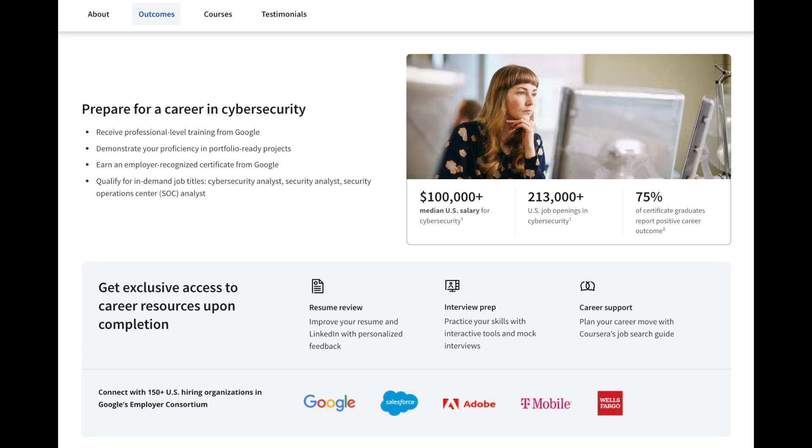Since it came out, this is likely one of the most popular cybersecurity certificate programs for entry-level professionals. The curriculum is created and taught by Google cybersecurity professionals, so you know you'll be learning from one of the best cybersecurity teams in the world. This video is not sponsored, but if you're interested, you can start a seven-day free trial linked in my description below. I've also made dedicated videos reviewing the Google Cybersecurity Certificate program, so you can check that out first to see if this program is right for you.